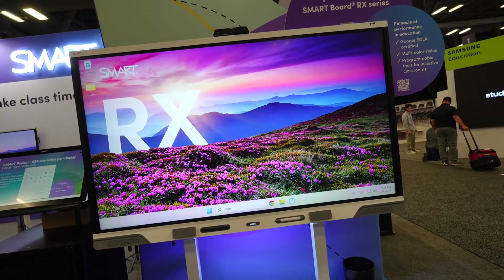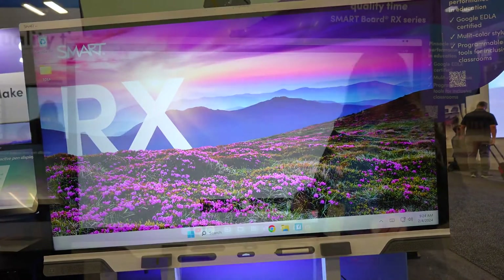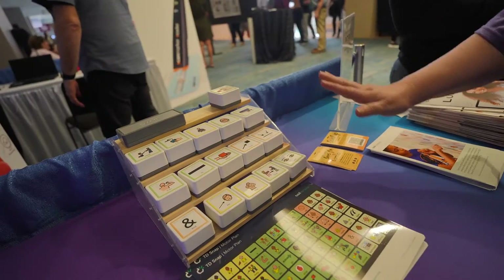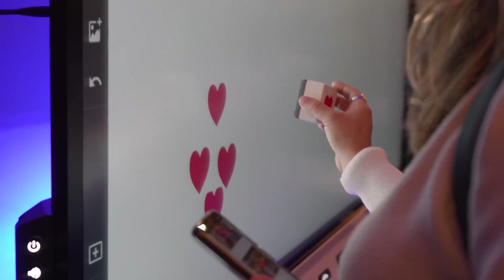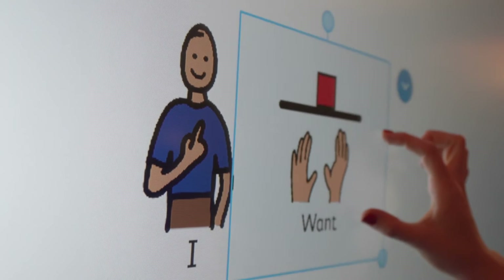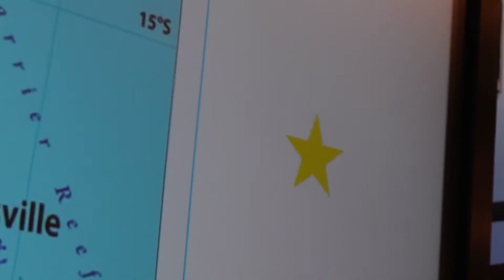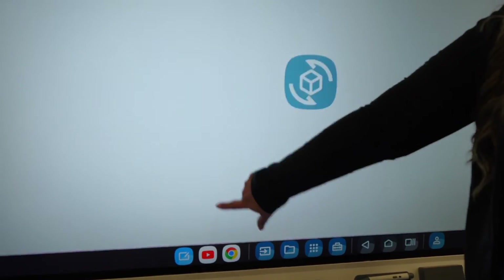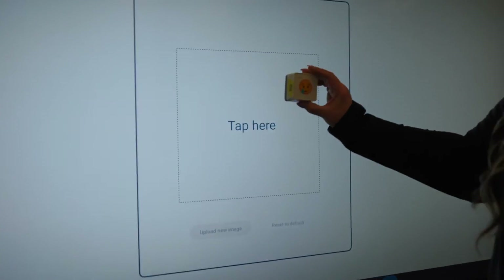The third thing is our programmable tools for inclusive classrooms, and what's great about this is we have our stamps. These stamps are programmable so you can touch them to the board. You can change the size, the shape, anywhere. You can also duplicate. What's great is you can actually change what your stamp shows up as with just a few clicks.